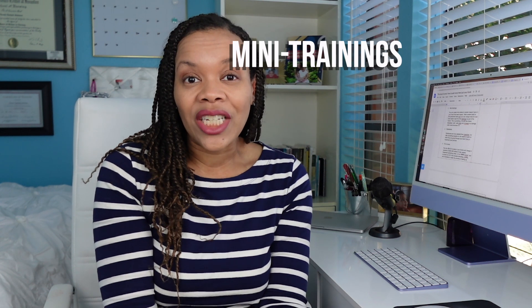Next up would be mini trainings. With my book, Write a Book, Build a Brand, I have a seven-day quick start — seven mini video trainings that were less than 10 to 15 minutes long each. This dramatically increased the perceived value of my book. These videos add a lot more profit because people see the value in you taking the time to create mini tutorials explaining the concepts in your book, and they're willing to pay more money for that.